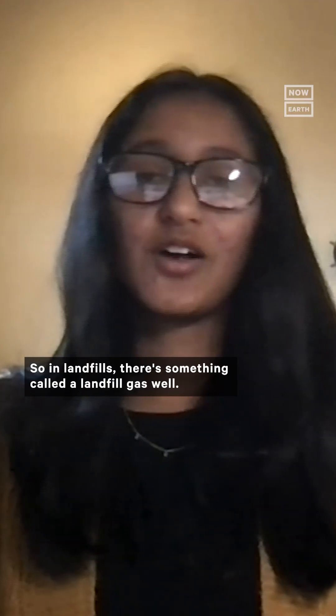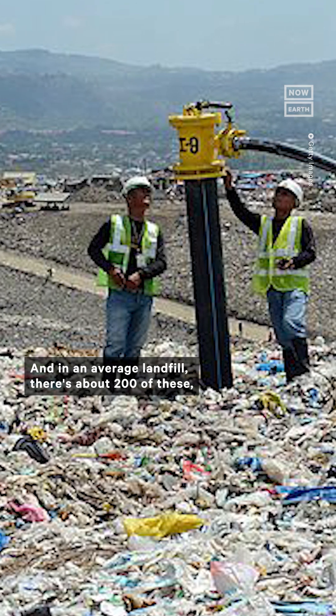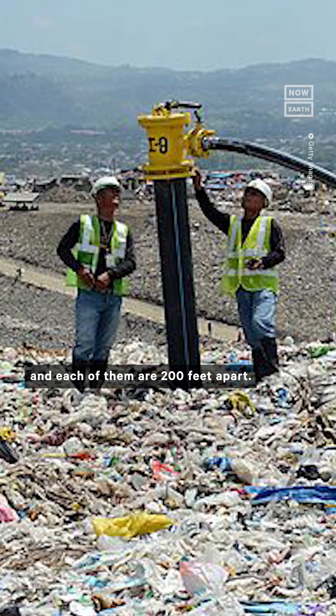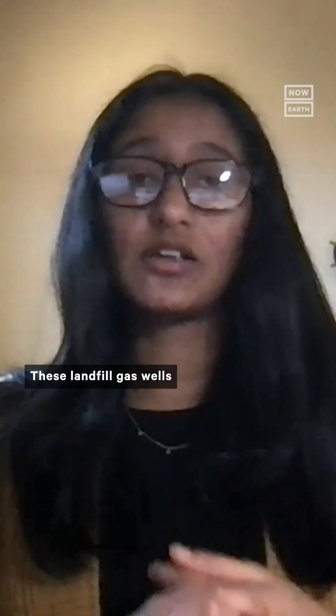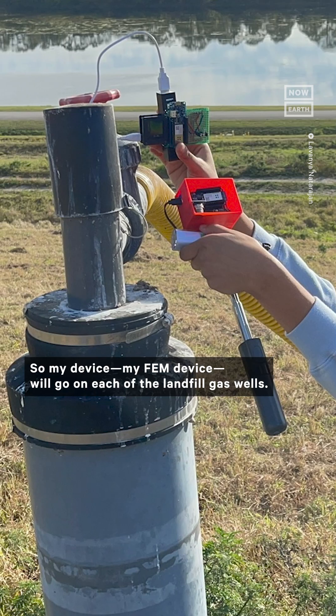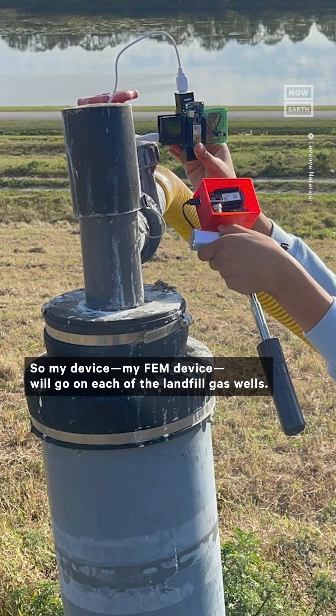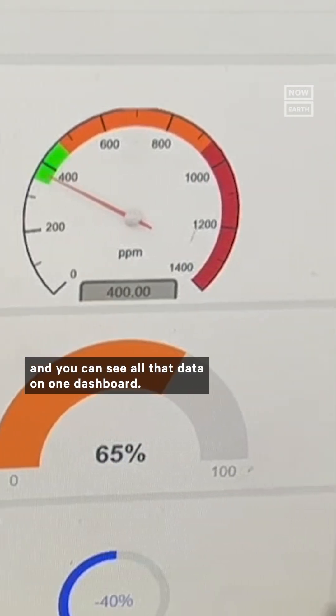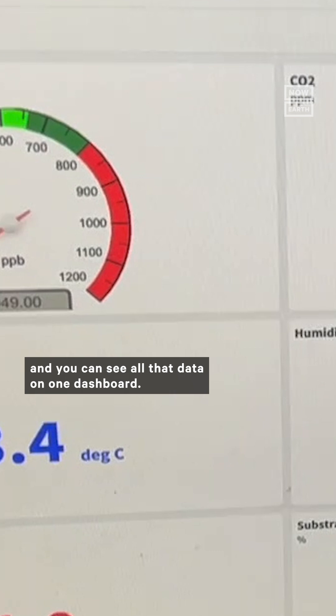In landfills, there's something called a landfill gas well, and in an average landfill there are about 200 of these, each 200 feet apart. These landfill gas wells are what extract the methane from the landfill. My FEM device will go on each of the landfill gas wells, and all the data will be combined so you can see it all on one dashboard.